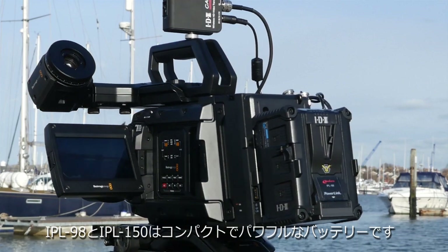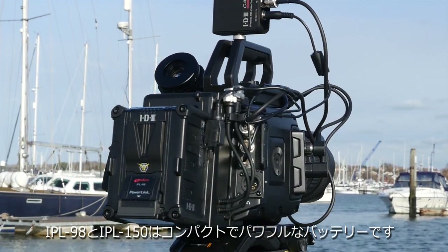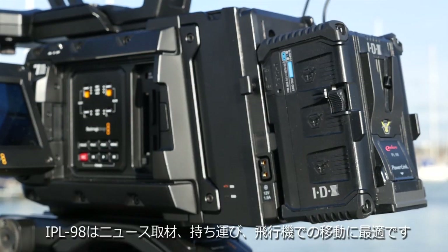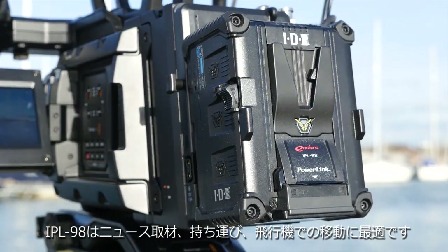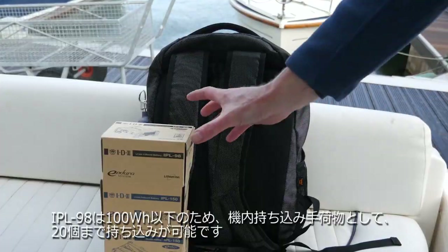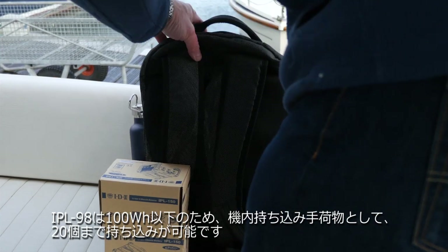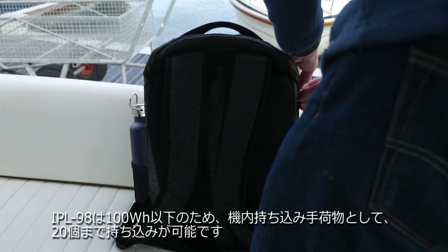The IPL 98 and the IPL 150 are compact, powerful batteries from IDX. The IPL 98 is ideal for news and other applications where mobility and the ability to travel with them on aircraft is important. Being under 100 watt hours, they are in a class of batteries often described as flight safe, and an unlimited number can be carried on board an aircraft as cabin baggage.